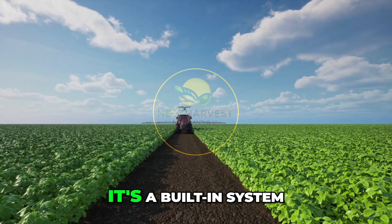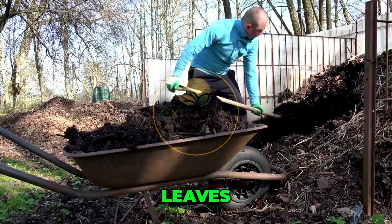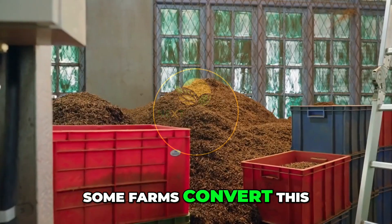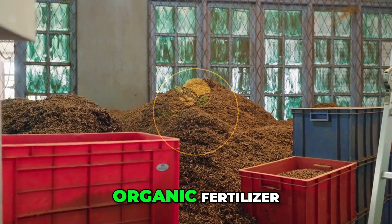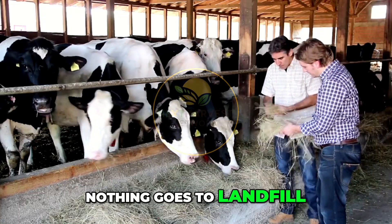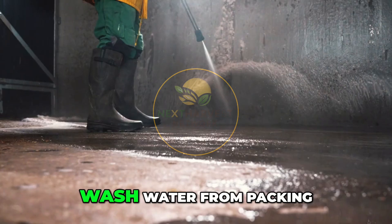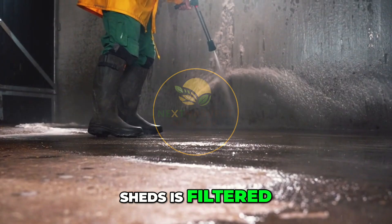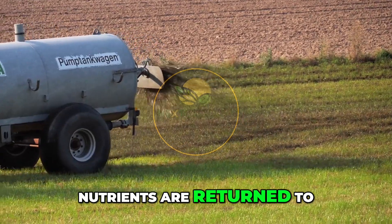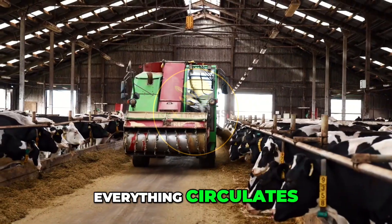Zero waste is more than a goal — it's a built-in system. Leaves, stems, and trimmings are collected and sent to composting units. Some farms convert this biomass into fuel or organic fertilizer. Others feed it to livestock. Nothing goes to landfill. Even water is recycled: wash water from packing sheds is filtered, treated, and reused for irrigation. Sediment is separated, nutrients are returned to the field. Everything circulates.